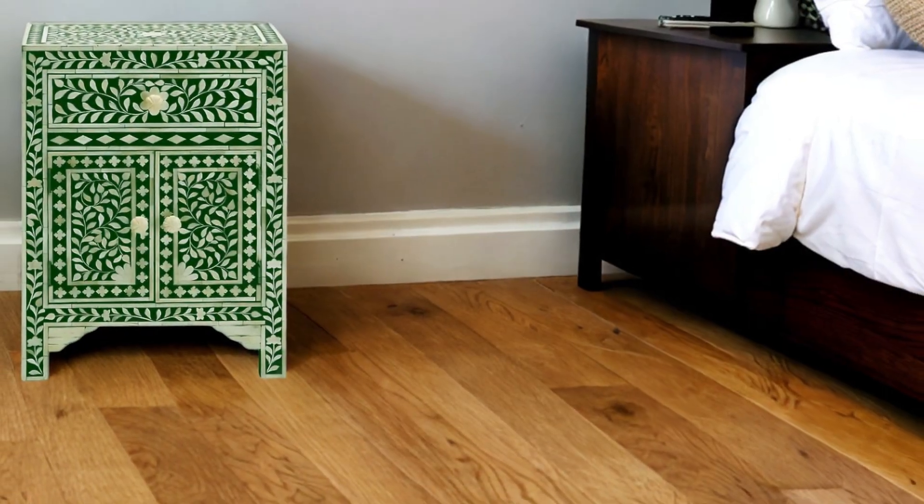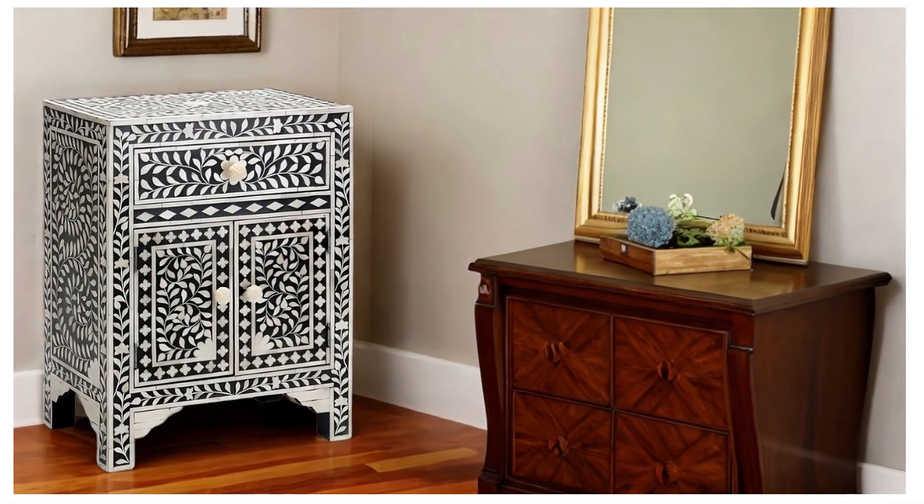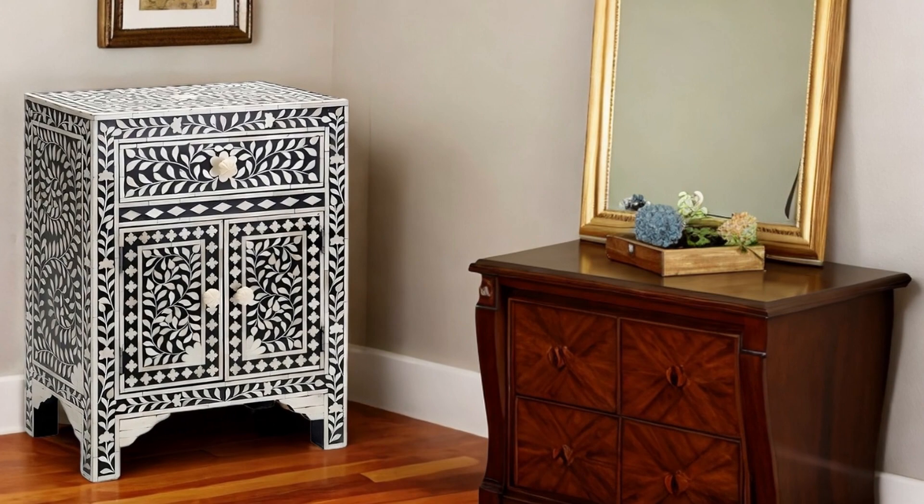Our bone inlay bedside tables come in a variety of designs and colors, allowing you to choose the perfect piece that complements your style and decor.